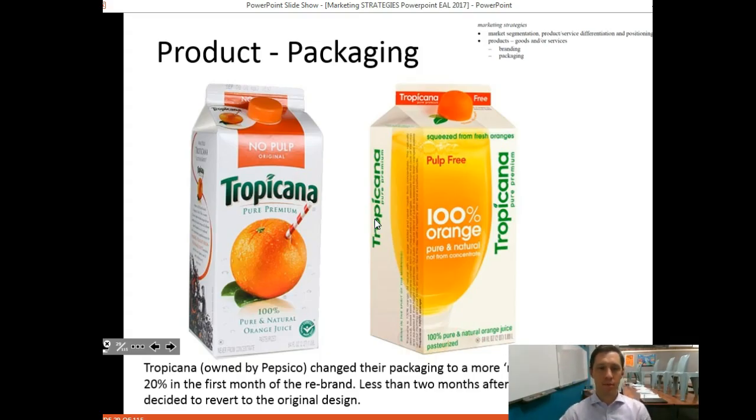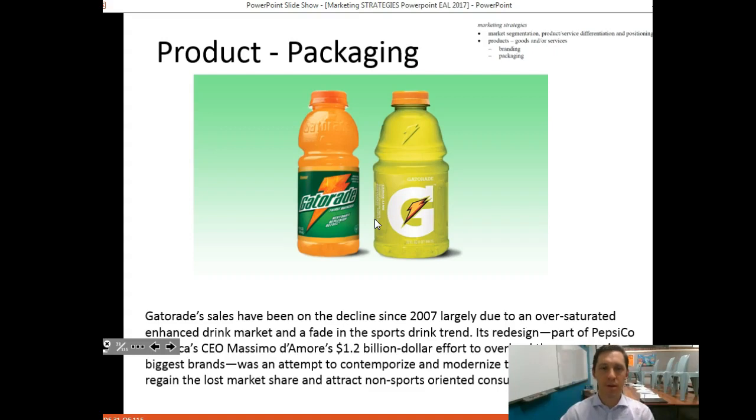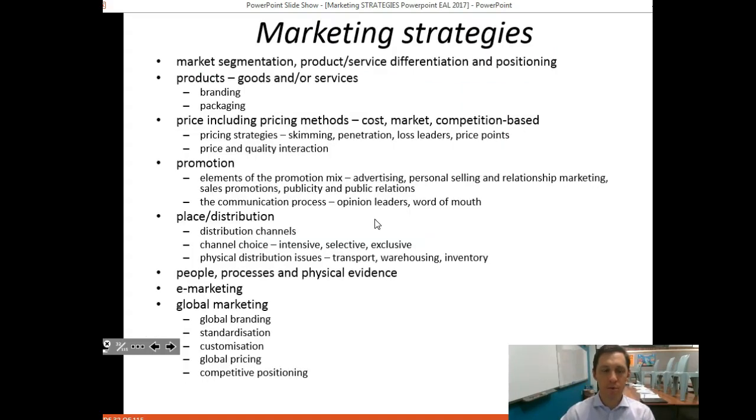These are a couple of examples of packaging or repackaging and changing the marketing strategy of a product — some very successful, others outright failures. That's it for packaging. The next video will move on to price.